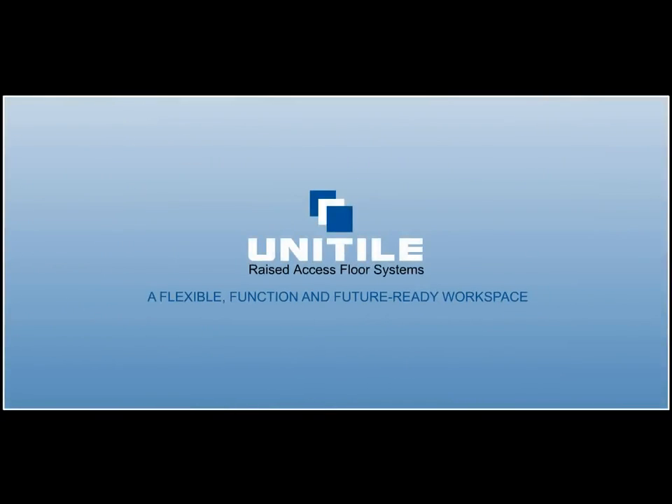United Group introduces Uni-Tile Raised Access Floor — a flexible, functional, and future-ready workspace.